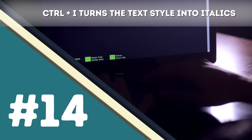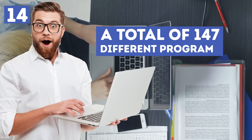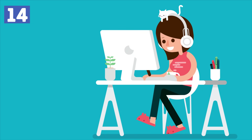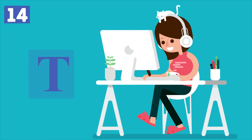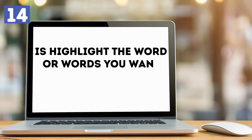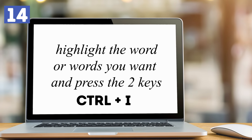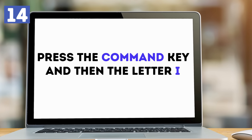Number 14 – Ctrl plus I turns the text style into italics. When combining the Ctrl key and the letter I, there are various things that can happen in a total of 147 different programs. However, the most ordinary and common use of the combo is to turn text in Word and other text editing programs from normal style into italics. All you need to do is highlight the word or words you want and press the two keys. For Mac users, you should press the Command key and then the letter I in order to perform the same action.